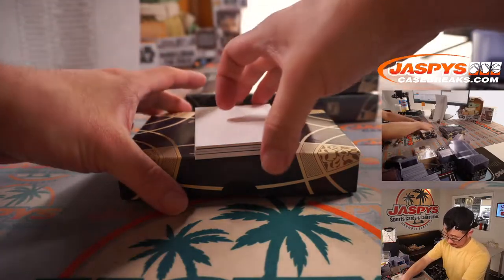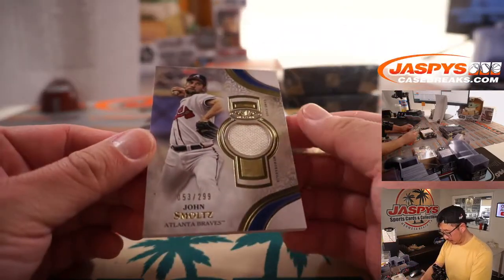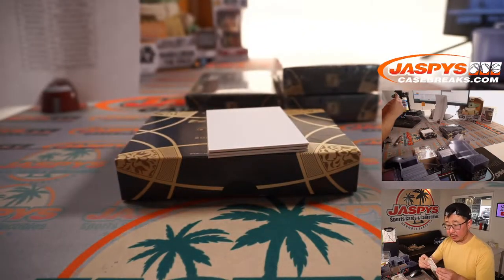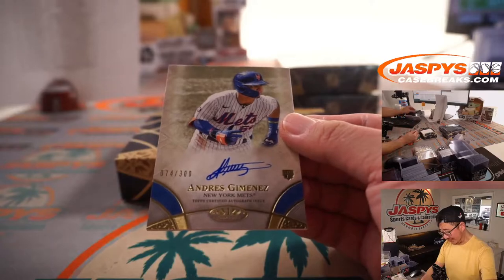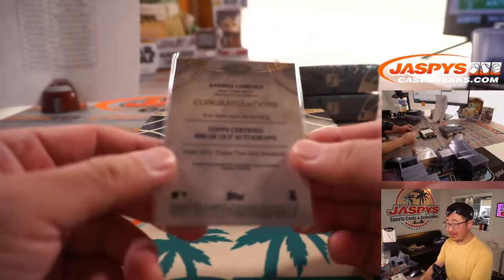Good luck. We've got John Smoltz, 53 out of 299, piece of his jersey — going to Sean O and the Braves. There's Andres Gimenez, Mets edition, 74 out of 300 — going to Sean and the Mets.